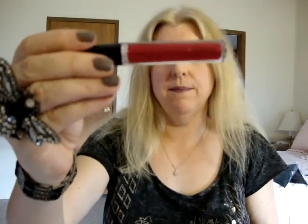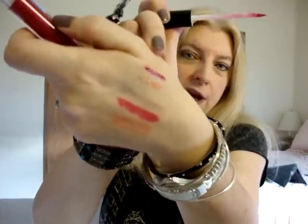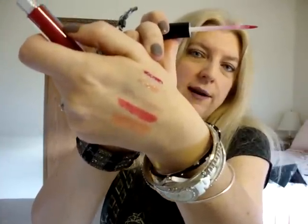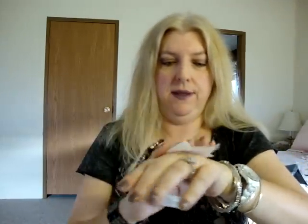The other Dazzleglass Cream I got was Radiant Jewels — it's sort of like a magenta color. I thought I had one like this from the Dare to Wear collection, but it's really not the same color. I almost didn't get this because of that, but they're actually nothing alike. So that's what I got for the Dazzleglass Creams, and those are nice because they're a little bit creamier than the regular Dazzleglasses.